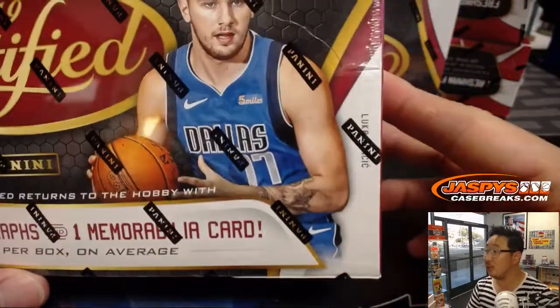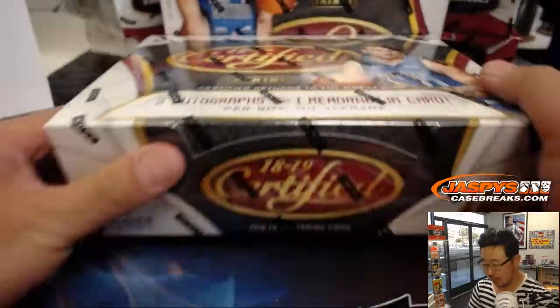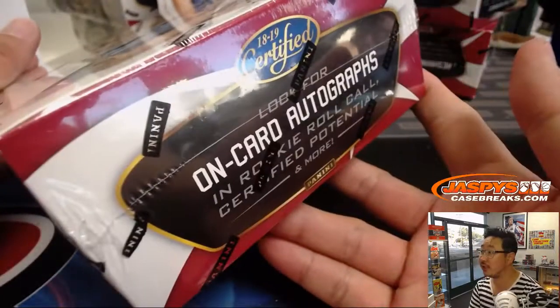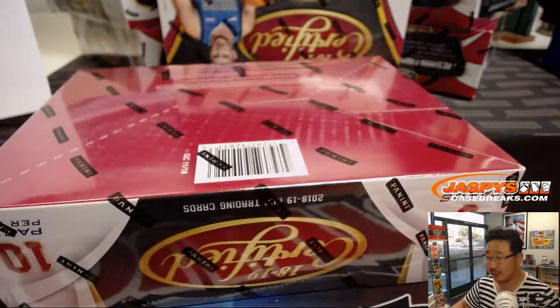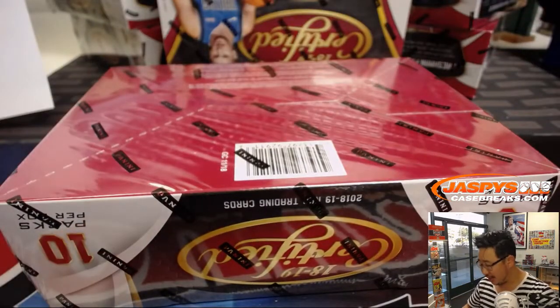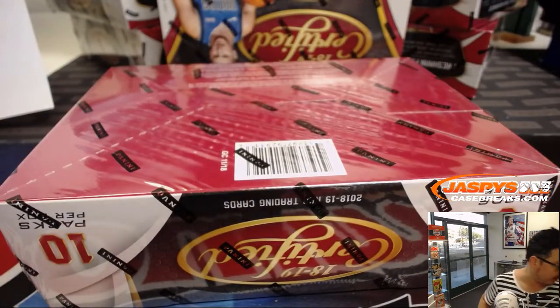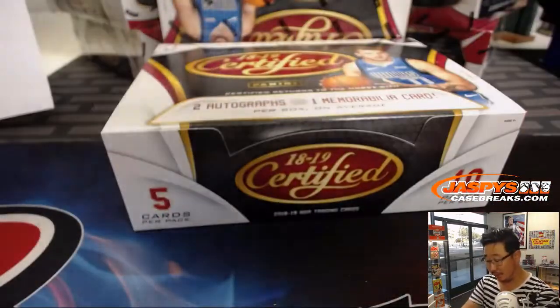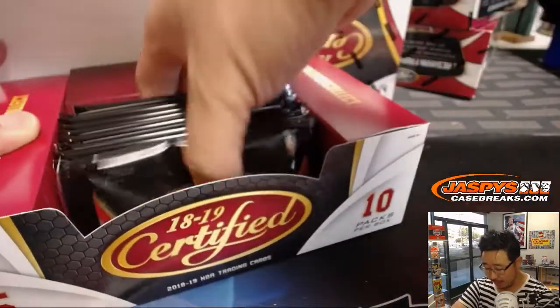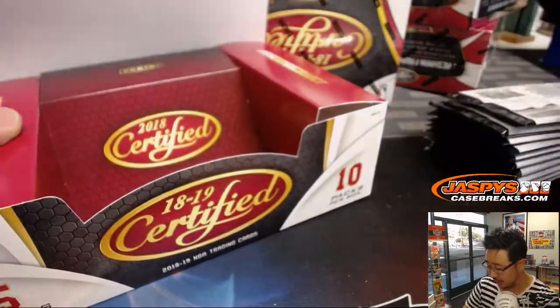So we got Luka, Luka Doncic on the front. Two autographs, one memorabilia card per box on average. You got freshman fabric signatures, on-card autographs. A lot of great stuff in here, ladies and gentlemen. People always ask, hey, if you want to try to make a little extra money, what would be the best sport to collect? It would be pretty much hockey or basketball.